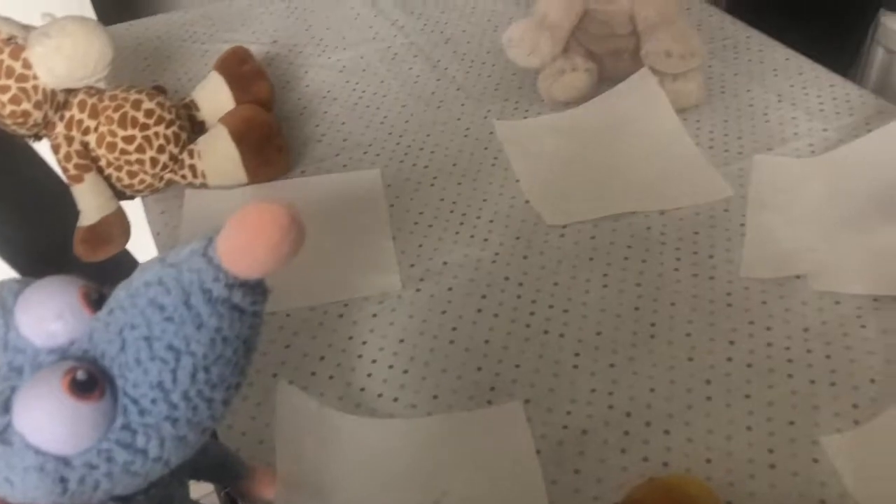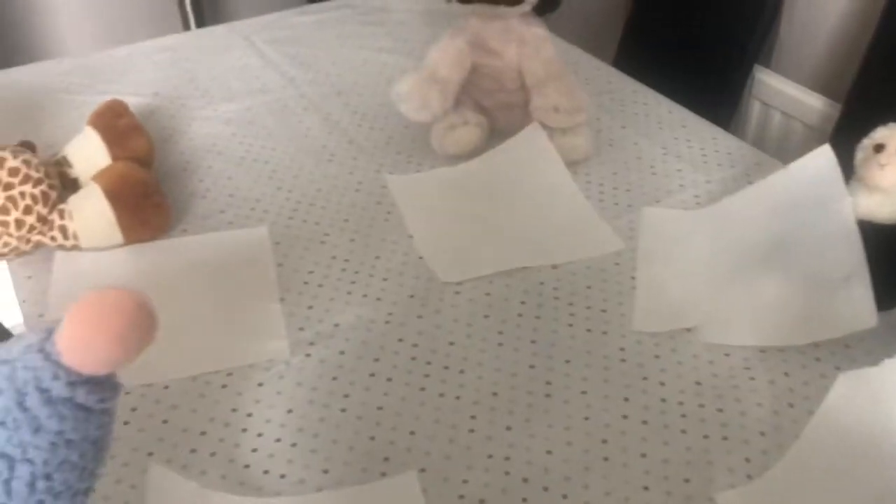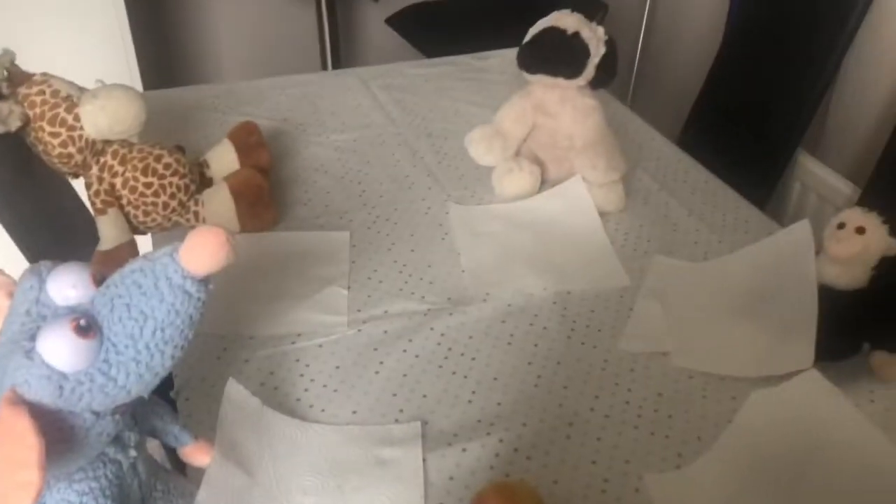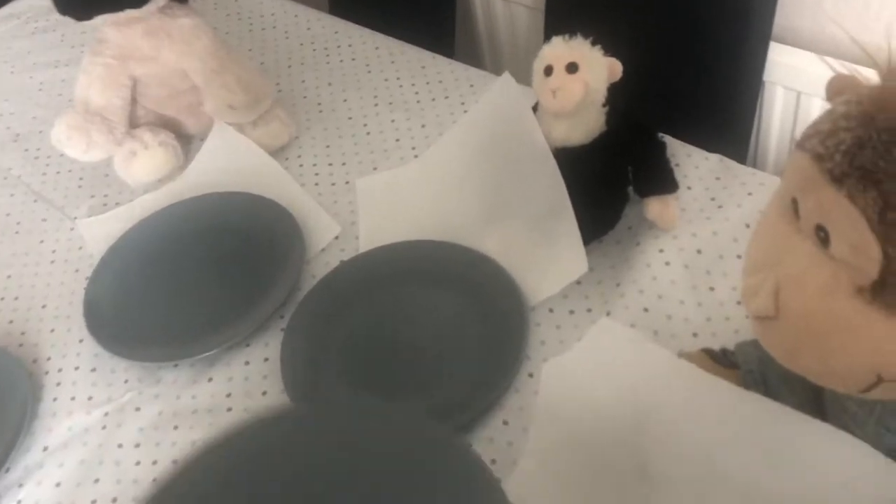Now the next thing they need is a plate. Remember we're going to need five because we have one, two, three, four, five teddy bears. I have got my plates ready and I'm going to share them out, counting as I give them out. One for Lenny, one for George, one for Percy, one for Fred, and one for Milo. Let's count and see if they've all got one each: one, two, three, four, five.